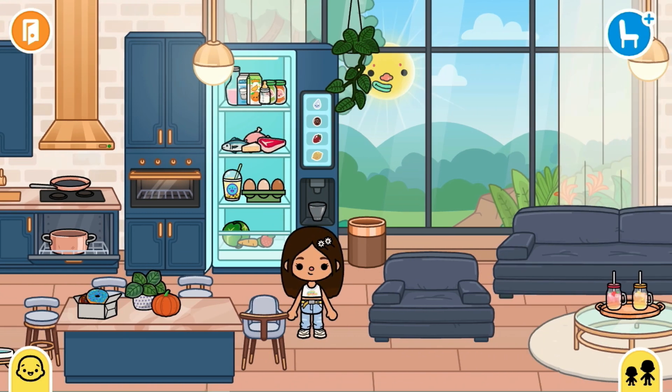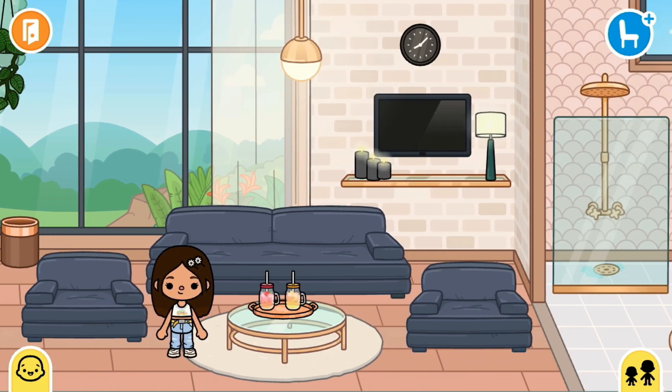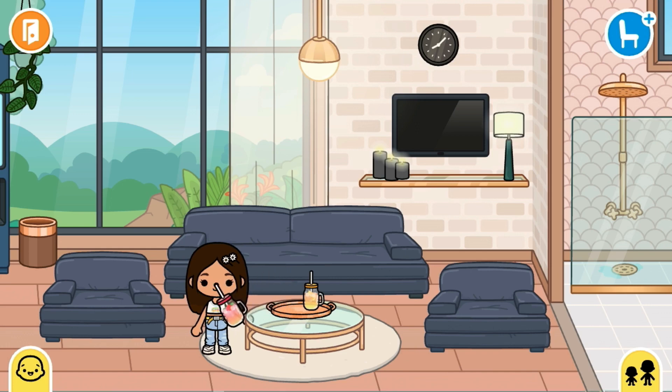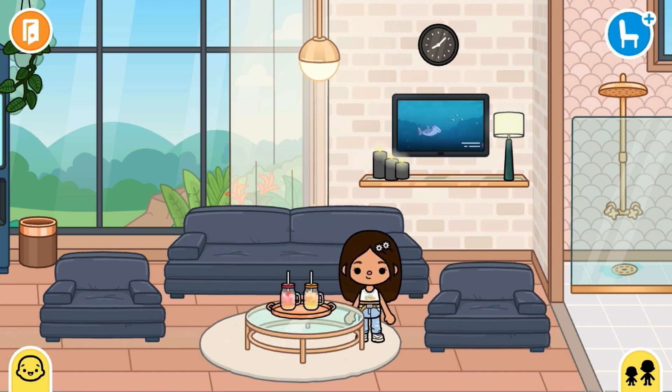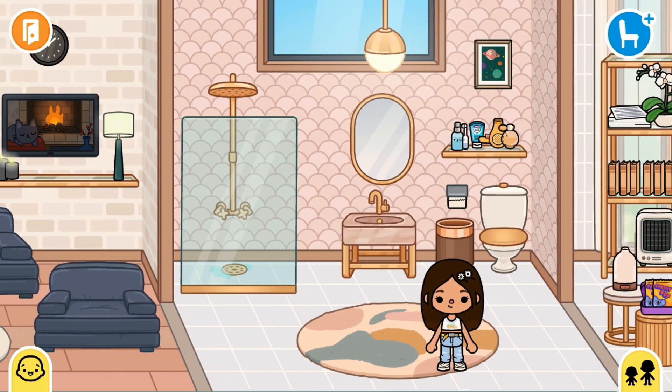Now we're moving on to the living room. Here we have the sofas, a little table with juices, some candles, a lamp, a clock, and the TV. I like to watch different TV shows and relax on the sofa.